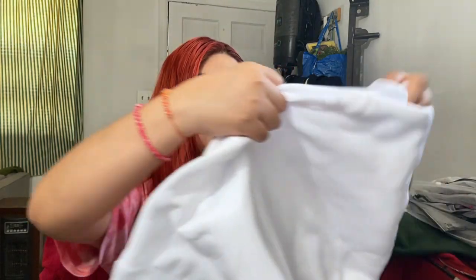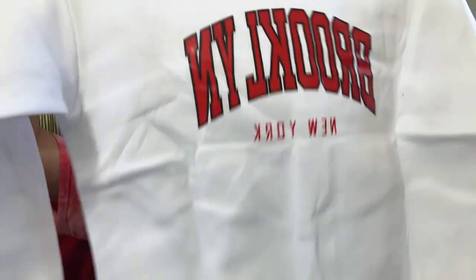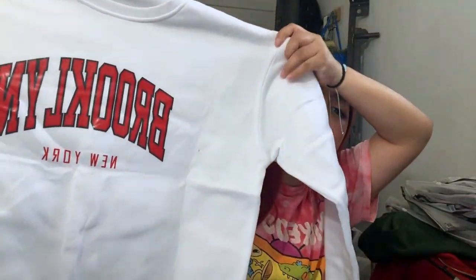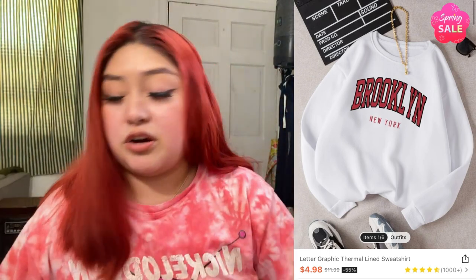This is a sweatshirt I got — I went oversized but I think I should have gone extra large, their biggest size. I wanted it to be really big. It's perfect for when I go to the beach and it gets a little chilly at night. It just says 'Brooklyn, New York.' It's actually pretty big and the inside is soft, which I love — I hate when the inside material is scratchy.